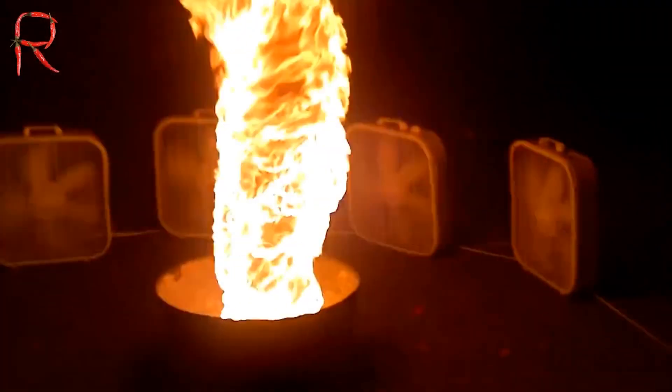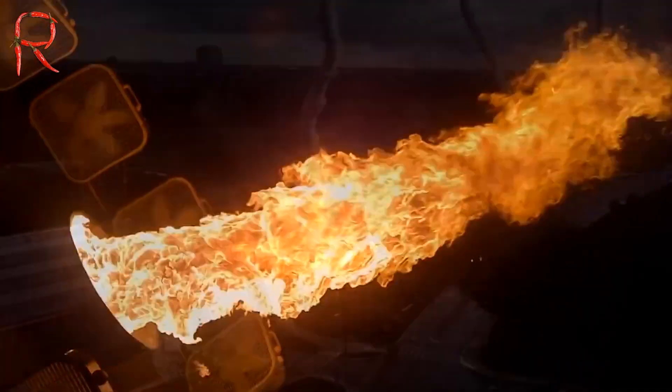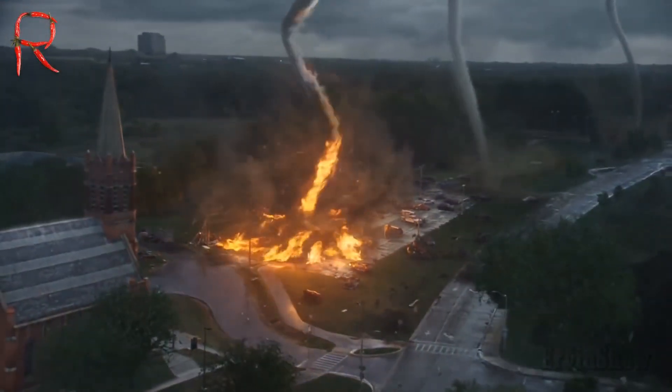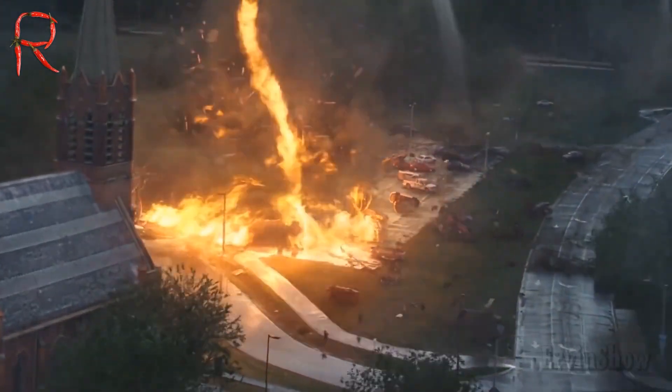Why counterclockwise? It's all about the hemisphere. Interestingly, the height of such columns can reach up to 5 kilometers. As in ordinary tornadoes, in fire whirls the speed of the hot air flows reaches hurricane speeds above 400 kilometers per hour.